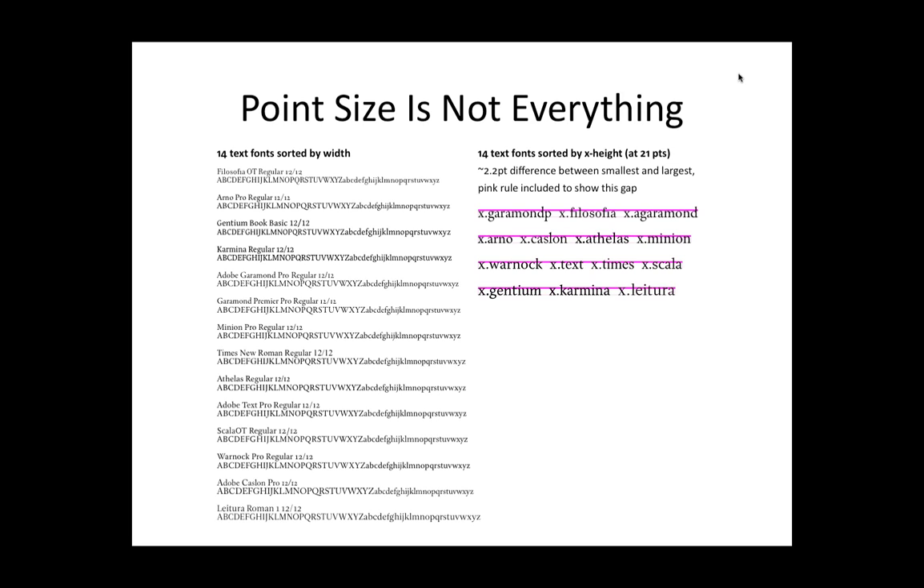So just looking at the numbers doesn't tell you whether the typeface is going to fit and whether it's going to look good in your layout. You have to adjust the settings for whatever specific typeface you're using and the specific weight of the typeface. These are all set in regular. There will often be a weight called book, there will be a weight called light. You generally don't want to set running text in bold, but you never know. So everything depends on everything else — it's all interrelated.